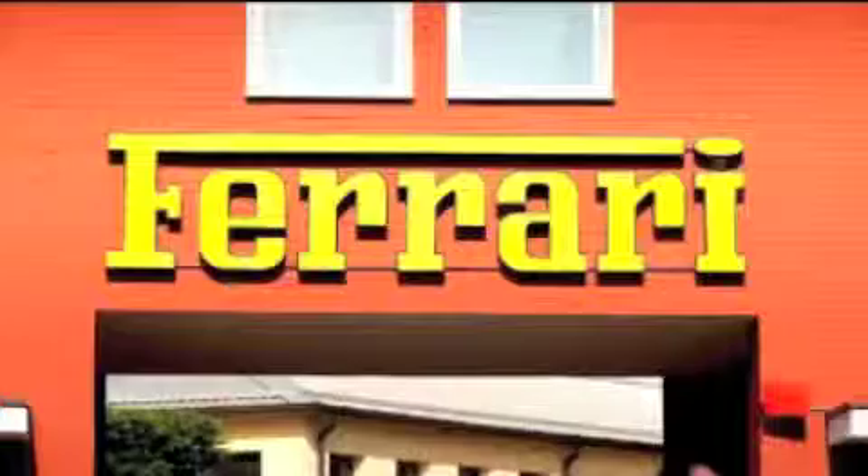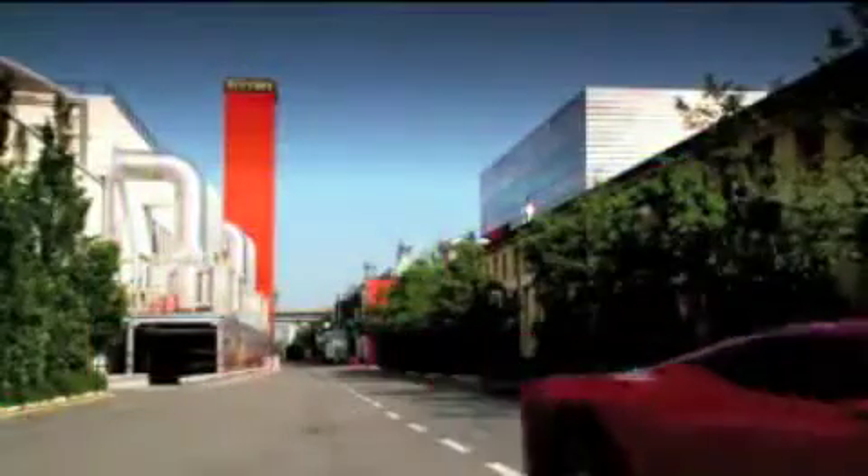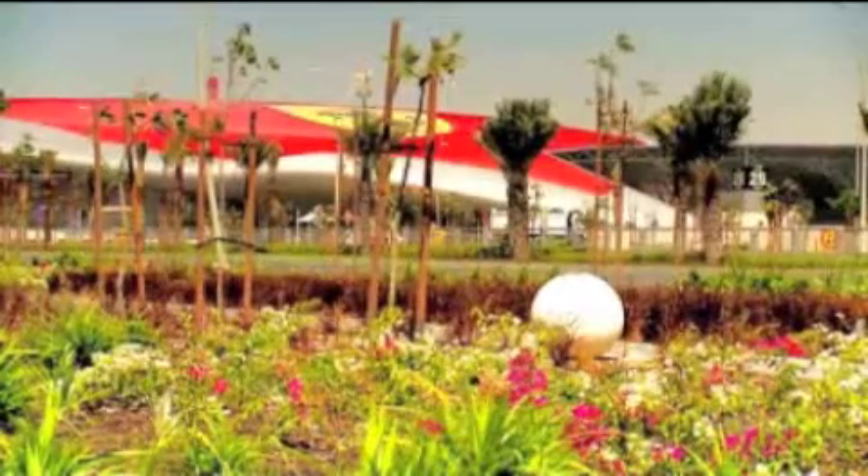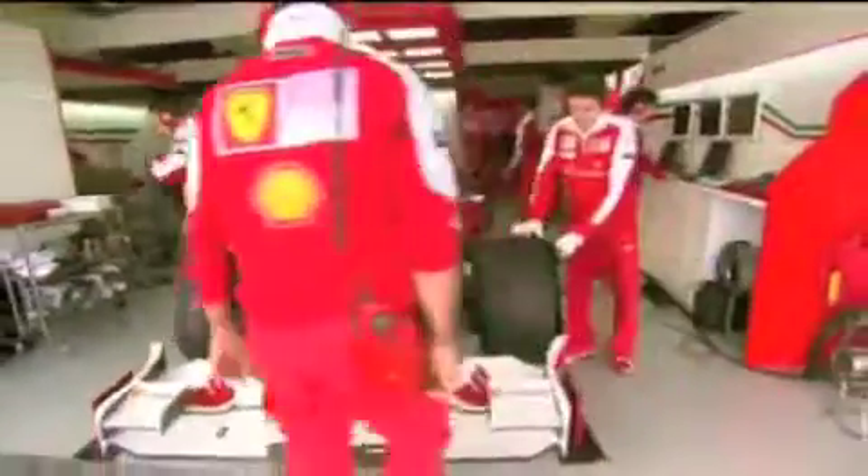excitement, and passion for the entire family. With over 20 rides and attractions, each designed to bring to life a different part of the Ferrari story, this park will be unique in the world. Ferrari World Abu Dhabi is more than just a theme park — it is the total Ferrari experience.